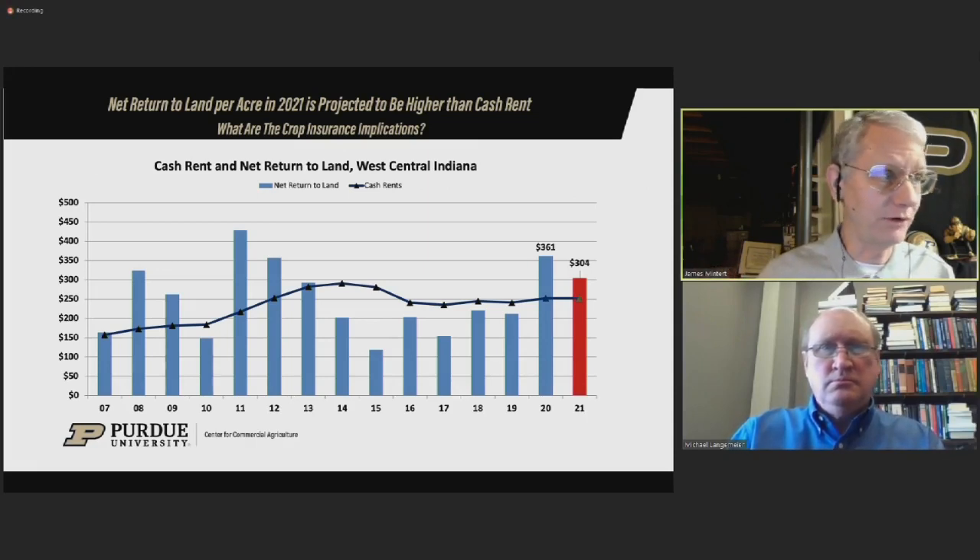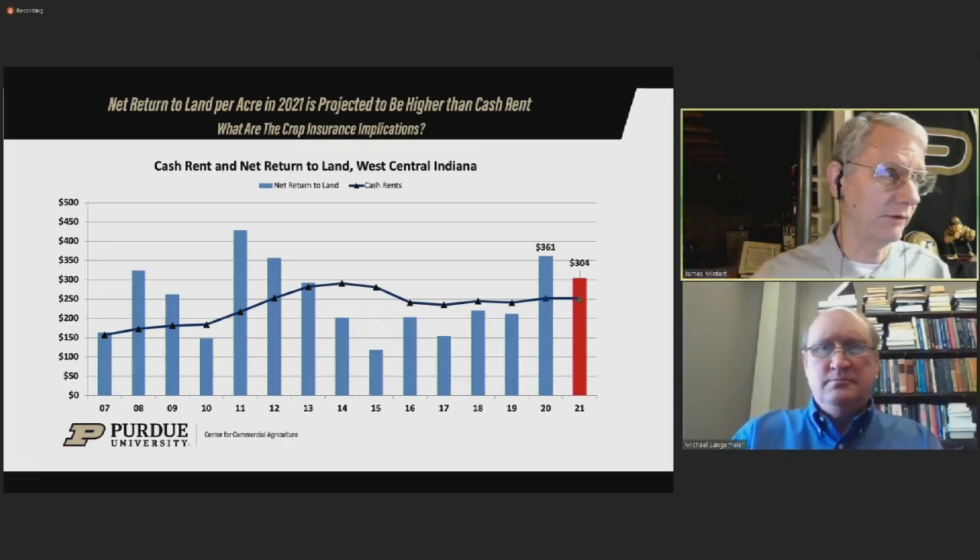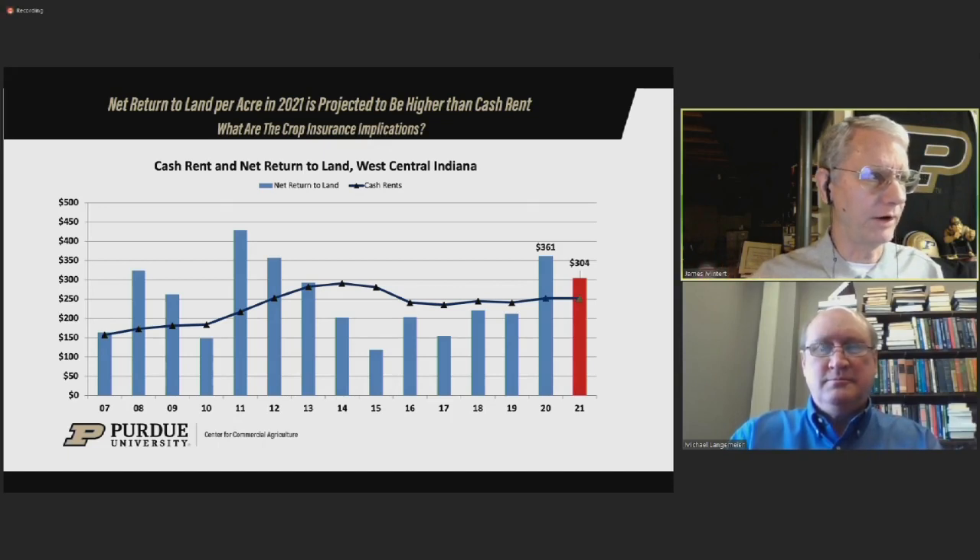Given that projected revenues are so much higher this year than what they were a year ago, that means crop insurance premiums are going to be substantially higher this year. There are really two factors driving those premiums up. One is the dollars of revenue that you're covering — as the dollars of coverage go up, those premiums go up. The second factor is volatility. Prices this year in February were more volatile than they were in February a year ago.